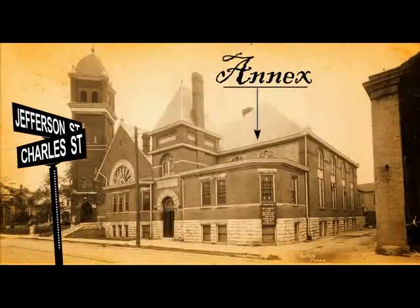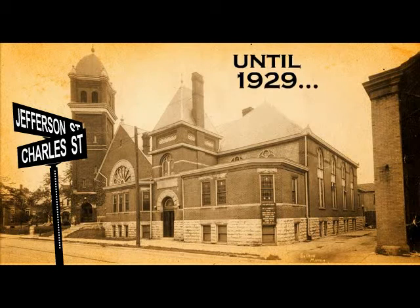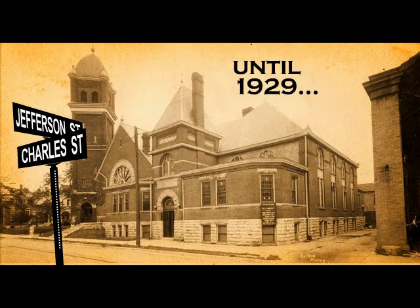An annex was added to the main building, containing a gym, a reading room, and several rooms for small groups and clubs. The congregation remained in this building until 1929, the year our current building was erected.